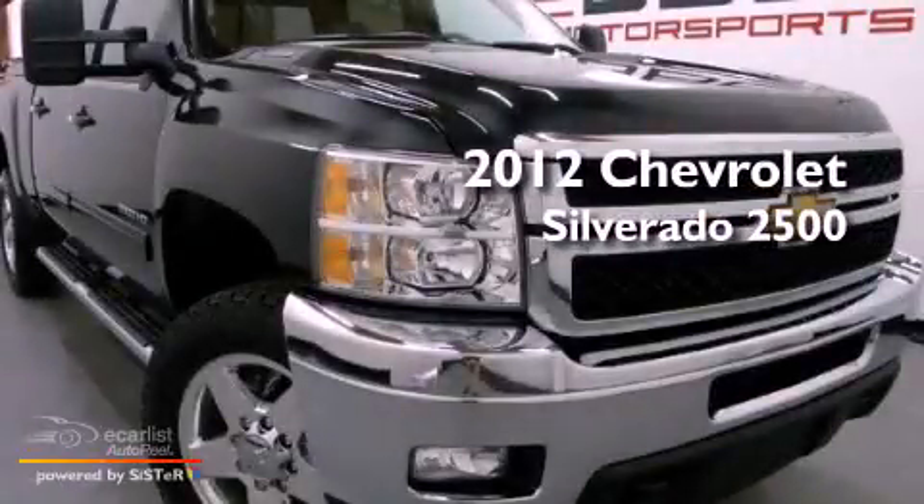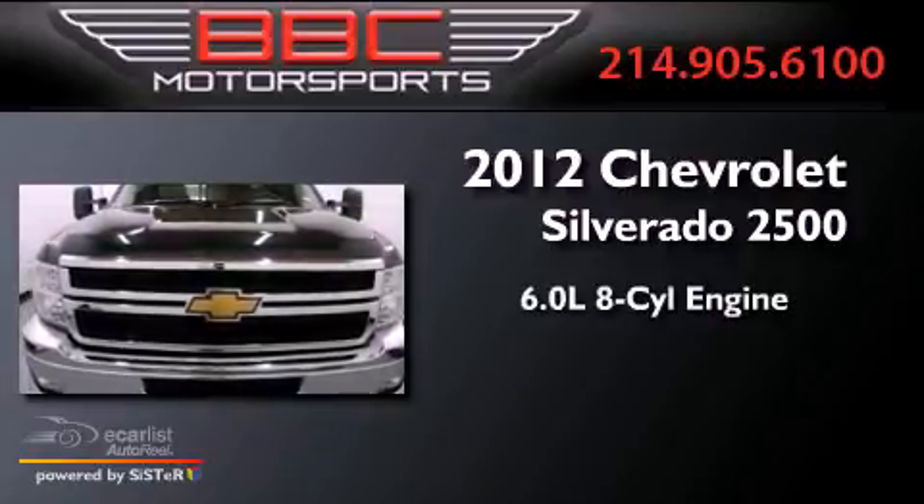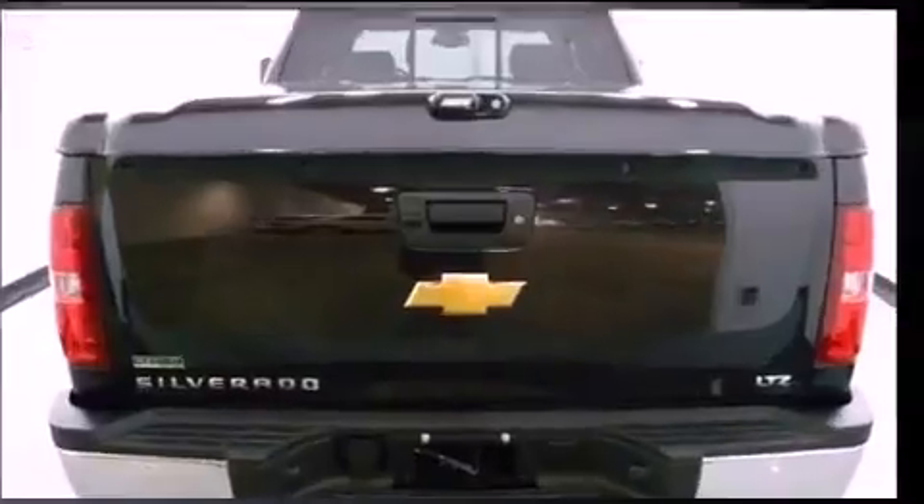This is a 2012 Chevrolet Silverado 2500. It features a 6.0-liter, eight-cylinder engine, an automatic transmission, and four-wheel drive.